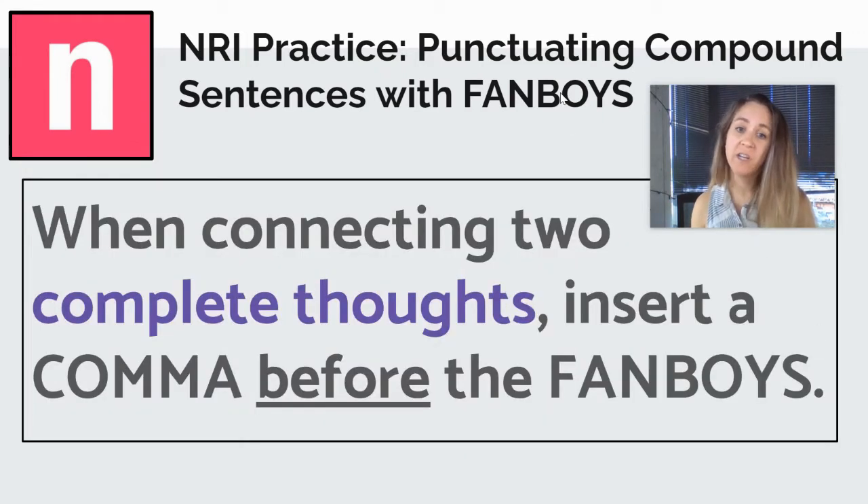So the rule is: when connecting two complete thoughts, insert a comma before the FANBOYS. We don't use a semicolon, we don't use a period. It's always going to be a comma before the FANBOYS.